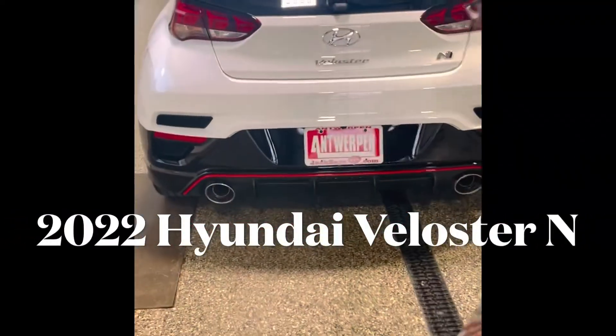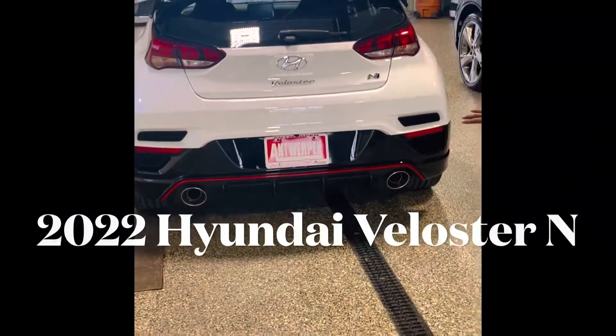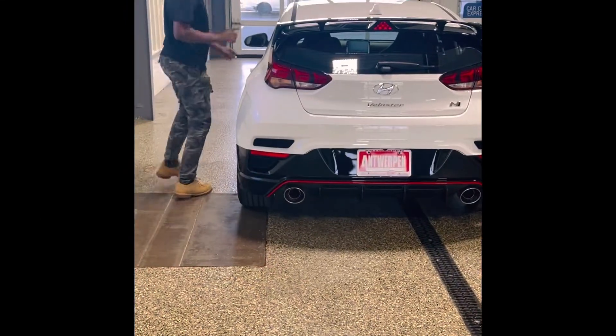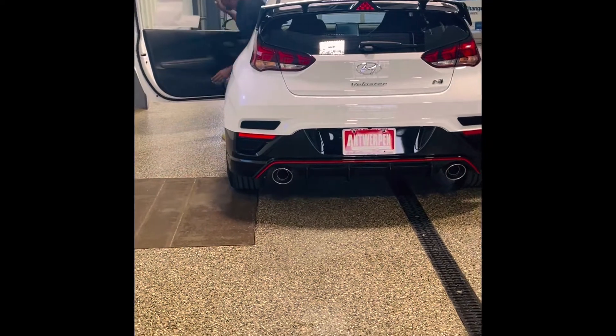Features a very wide rear diffuser — and not only that, it has a fun exhaust that I'm going to start up right here. It has a nice popcorn sound to it.